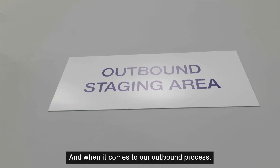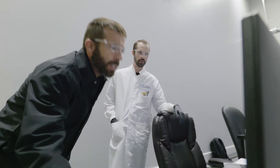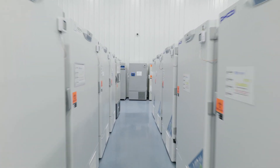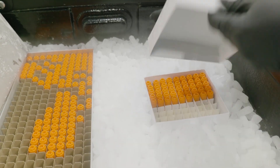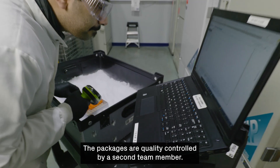And when it comes to our outbound process, Azenta basically does the same thing in reverse. The team pulls items from the appropriate storage units and puts them in packages with unique identifiers. The packages are quality controlled by a second team member.